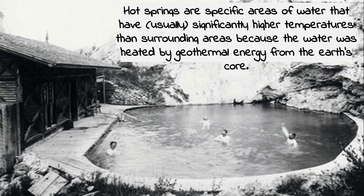Another geologic formation is hot springs, and it's kind of ironic because that is what got Banff to become Banff. Hot springs are specific areas of water that have significantly higher temperatures than their surrounding areas because the water is heated by geothermal energy from the Earth's core.